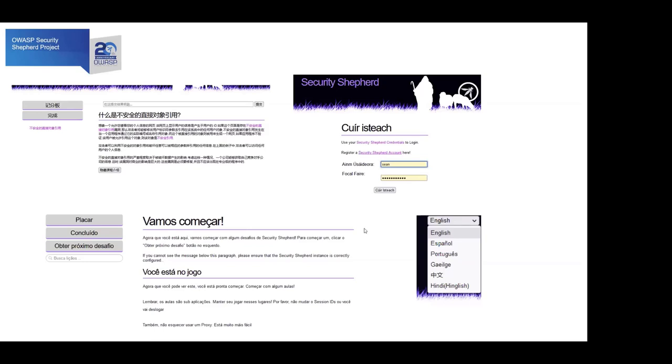What's unusual to me is that we have it partially translated to Irish, which is not very common in the security industry. I'd like to see that expanded further because obviously it's close to home.